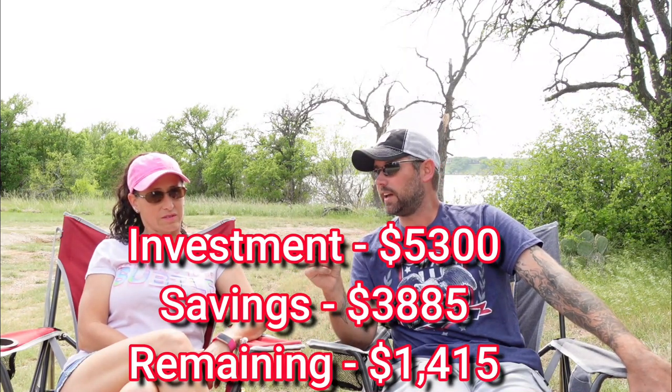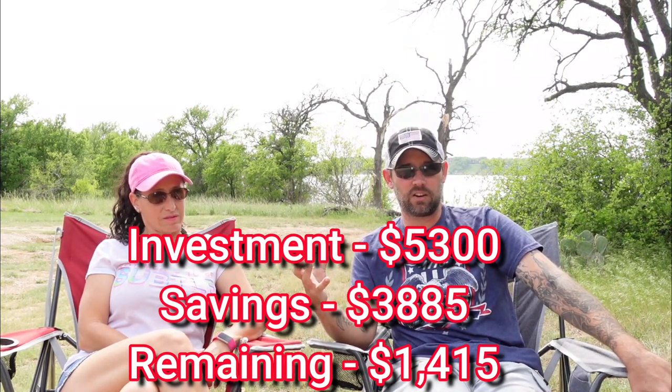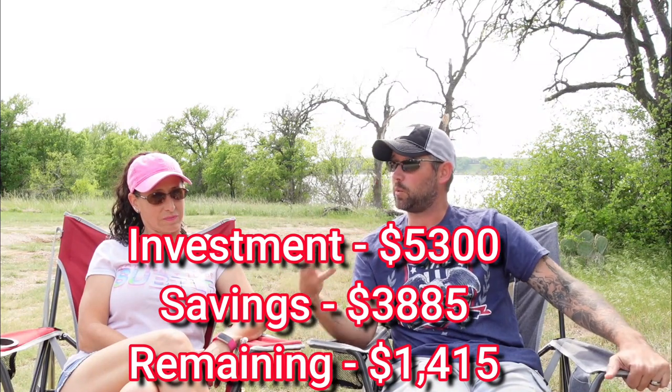That's a lot. Now, had we stayed exclusively at Thousand Trails, Collections, or RPI, we could have already made our money back. But we go where we want to go — if there happens to be a Thousand Trails, cool; a Collection, cool; RPI, awesome. If not, we try to stay at military parks, state parks, or Corps of Engineers, with privately owned campgrounds as a last resort. Taking our total investment of $5,300 and subtracting the $3,885 saved, we still have $1,415 left to recoup — and we're only six months in.